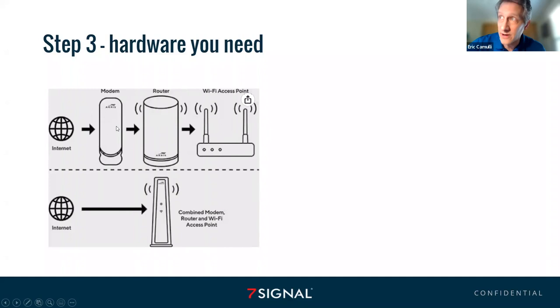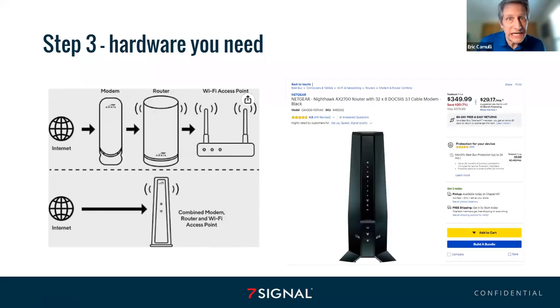This is what I have in my house: a Surfboard modem, a little TP-Link router, and my access point — which happens to be an old Aruba 315. Or you can just get a combined unit, which is typically what you're getting from your ISP for $10 a month — it's got the modem, the router, and the wireless all in one box. You can buy these combined units or you can buy them all separately; you just need to make sure you know what you need.